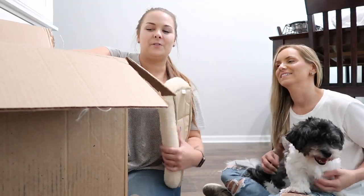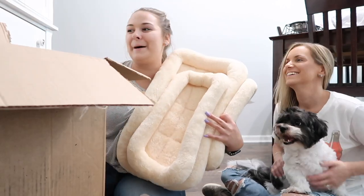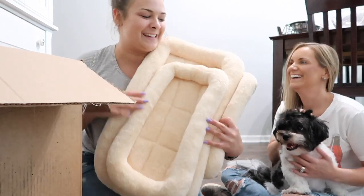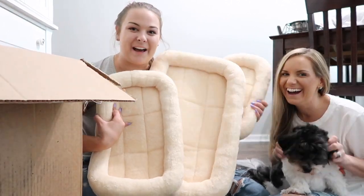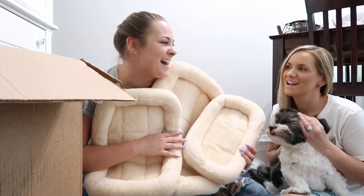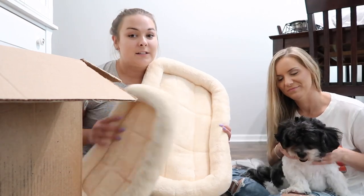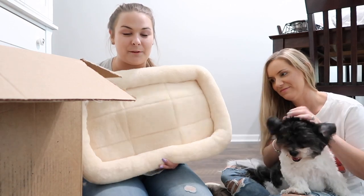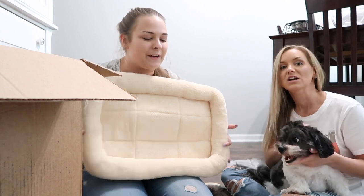So the first thing — or I should say the first three things — we got are a bunch of bags. Charlie says they look like cat beds, and they do. We got them in a variety of sizes: extra small, small, and medium. These are actually for their crates, so they just have some cushion — like a little bed in there.